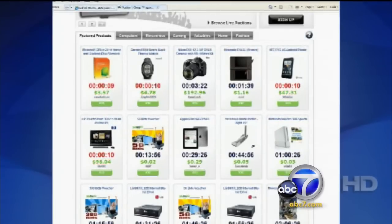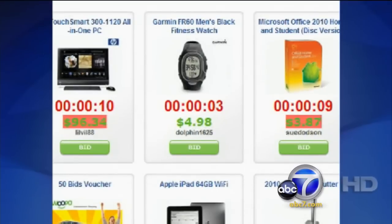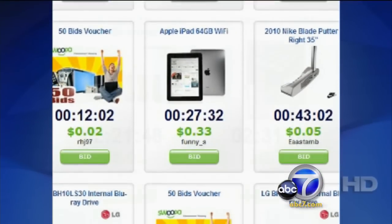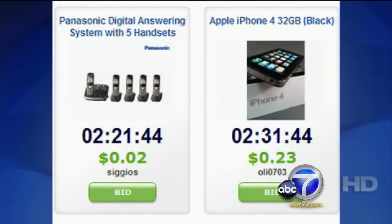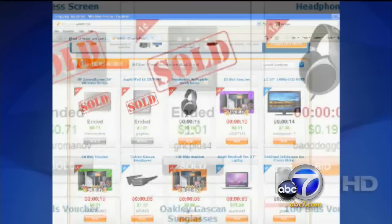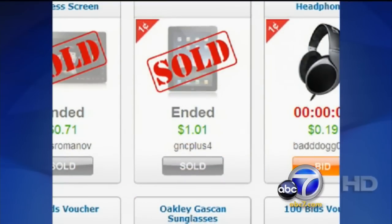Penny auctions work differently than traditional online auction sites like eBay. The bids usually start at one penny and go up a penny at a time for each subsequent bid. But unlike eBay, every time you place a bid, you're charged a fee — usually about $0.60. So if you make multiple bids, you're charged each time, even if you lose the auction.